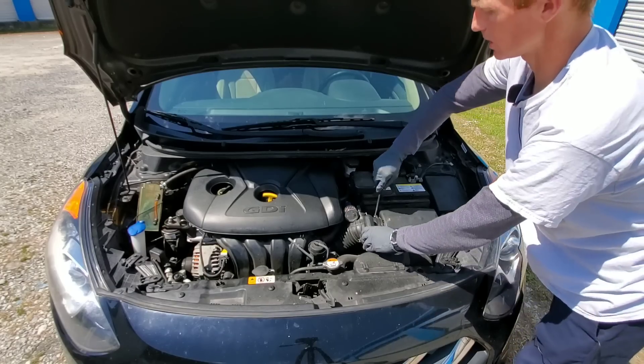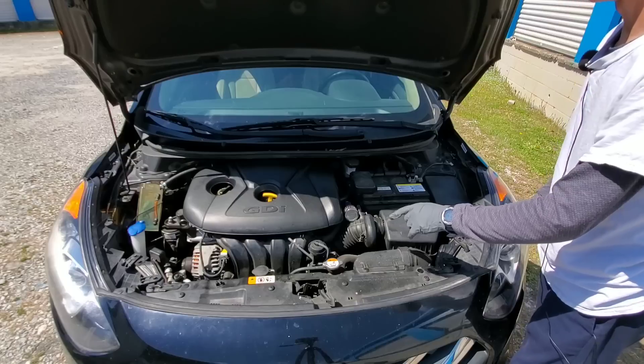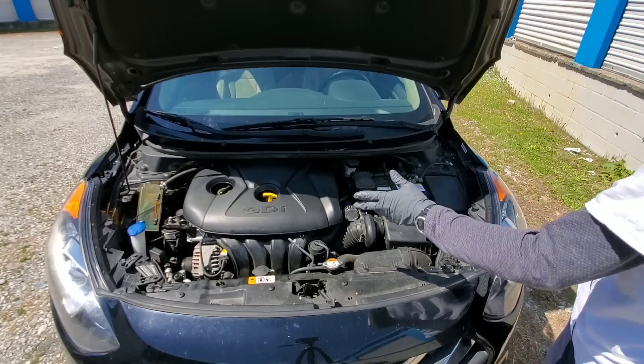Now let's go ahead and go inside the engine to see how these intake valves look. Do you think the cleaner is going to clean up this bad carbon buildup? Find out.